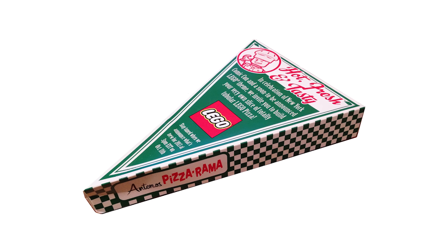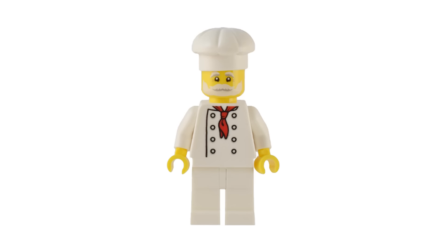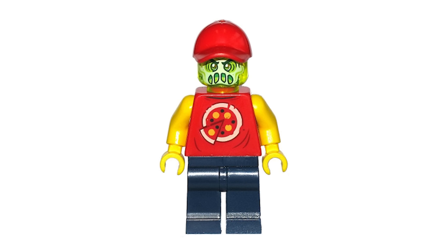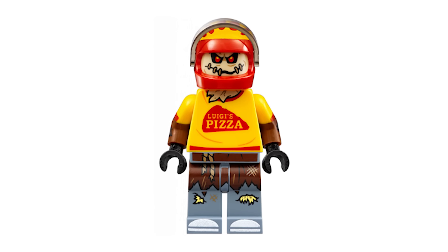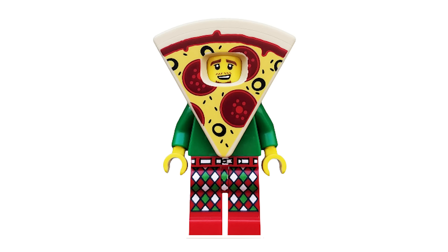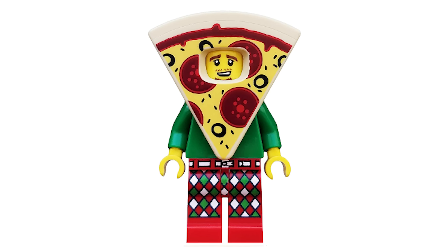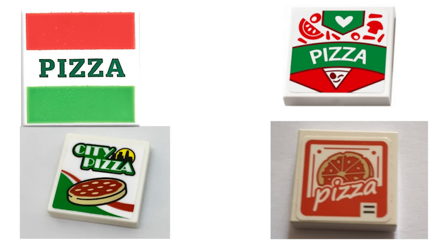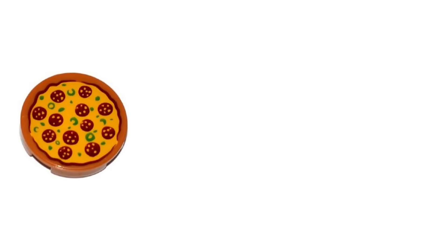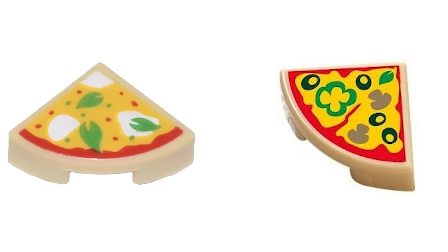While a dozen or so pizza sets might not sound like a true obsession yet, they're just the tip of the iceberg. There are a solid 10 minifigures based solely around pizza, including the Pizza Chef, Possessed Pizza Delivery Man, Pizza Delivery Scarecrow, and the iconic Pizza Costume Guy from Collectible Minifigures Series 19. On top of all of that, there are at least 75 different LEGO elements directly tied to pizza, from the classic 2x2 pizza box tile in 20 different sets, to multiple round pizza tiles, and even a few different pizza slices for minifigures to enjoy.